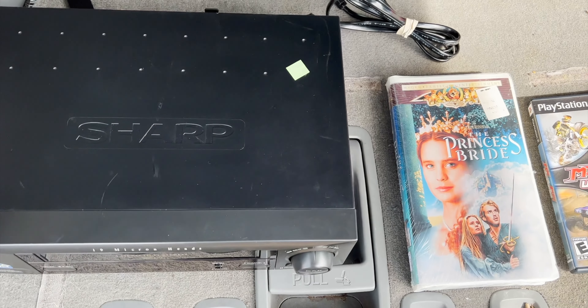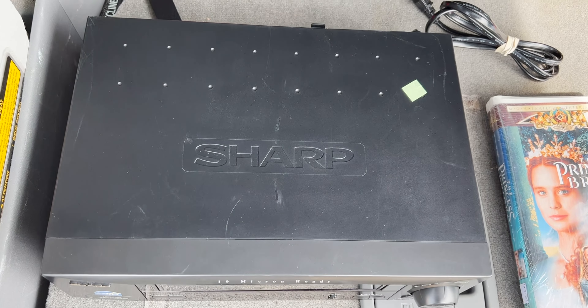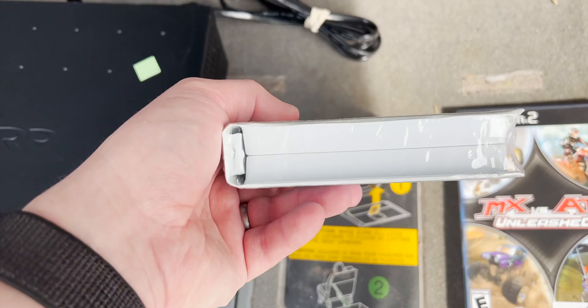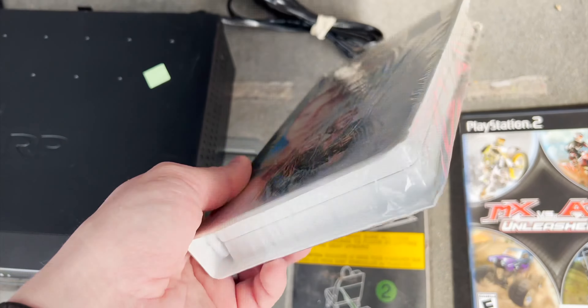We also finally picked up a VHS player. We tested it inside - it turns on and we tested it with a VHS they had in there. It's a quality brand and looks like a good deal, but we have 15 days to return it if needed, and it was only ten bucks so I'm not too stressed about that.